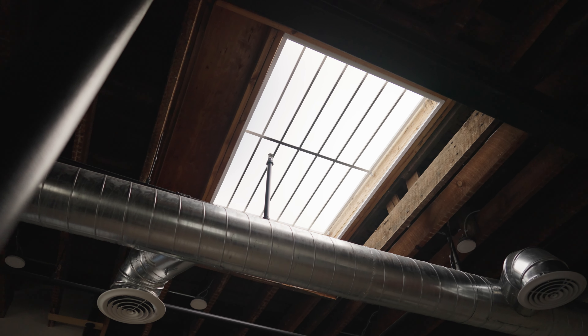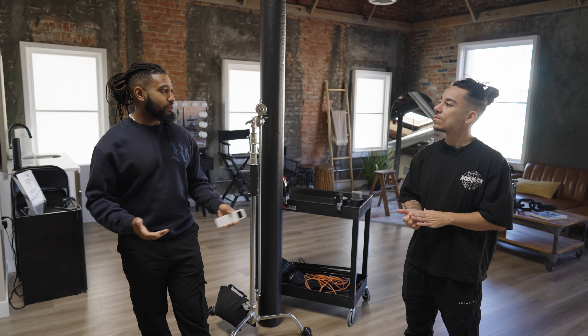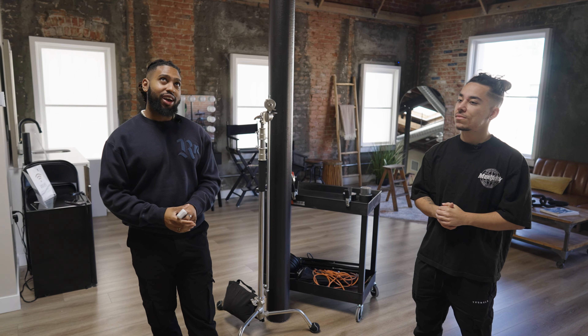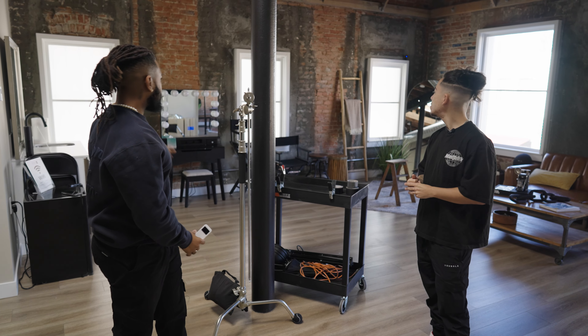So we have a ton of natural light in here — windows everywhere and the skylight. One thing people have requested is whether the studio is blackout capable. As of now we're not completely blackout capable, but we've started the process of getting the skylight blocked out and these windows blocked out as well. So you're in Orange County — most productions I'm familiar with are happening in LA. Tell me about your thought process behind opening the studio in Orange County.